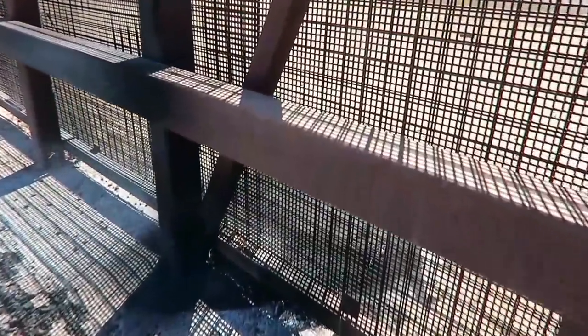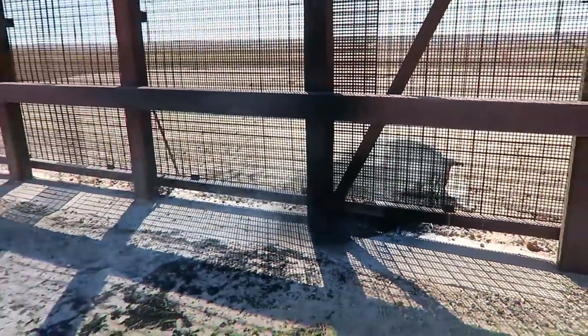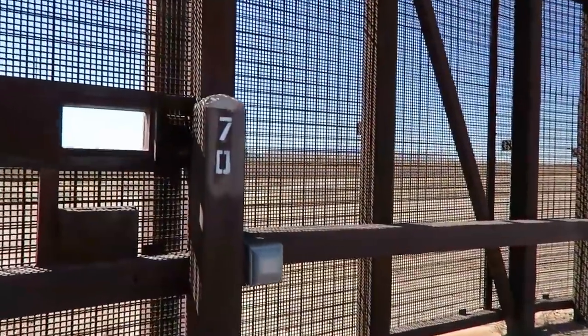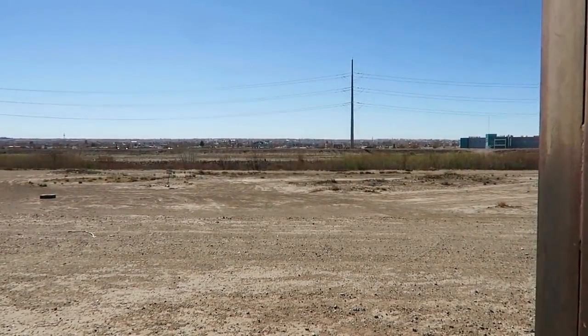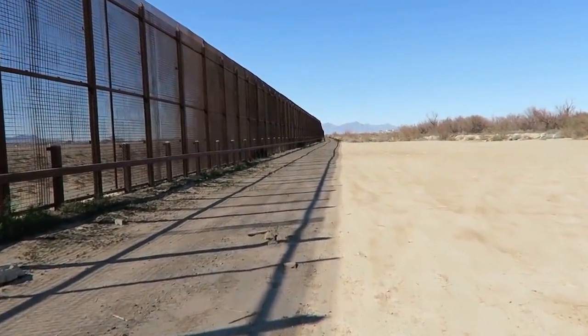I don't know what this is — some sort of smokestack or something on the other side. I don't know what it is but it's burning or smoldering. This is a giant gate and you can look right over it. I can hear people talking but I can't see anybody. I don't know if there are sensors around here or if I'm going to get surrounded by border patrol agents very soon. I don't see any out here. The wall goes all the way up, seemingly all the way up to those mountains.